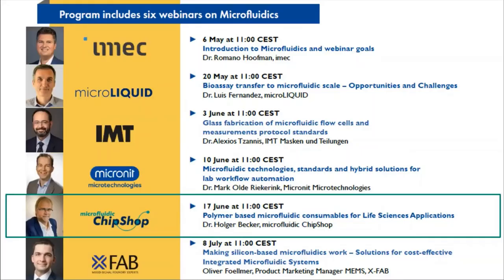Good morning everyone, welcome to the Euro Practice webinar on microfluidics. We are at session number five, continuing with more manufacturing solutions for microfluidic devices. After glass fabrication methods and hybrid solutions, we resume with polymer-based microfluidic consumables for life science applications. Questions can be posed through the chat channel and will be answered at the end.